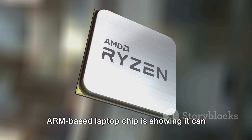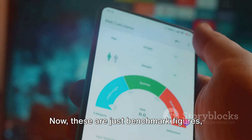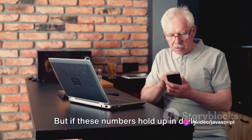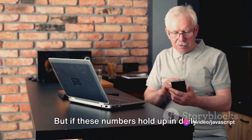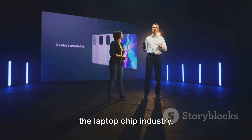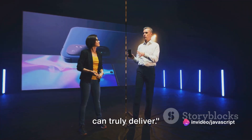Qualcomm's new ARM-based laptop chip is showing it can keep pace with these industry heavyweights. These are just benchmark figures and the real test will be how it performs under real-world conditions. But if these numbers hold up in daily usage, Qualcomm could be a game-changer in the laptop chip industry, so let's keep our eyes on the horizon as we wait to see what the Snapdragon X Elite can truly deliver.